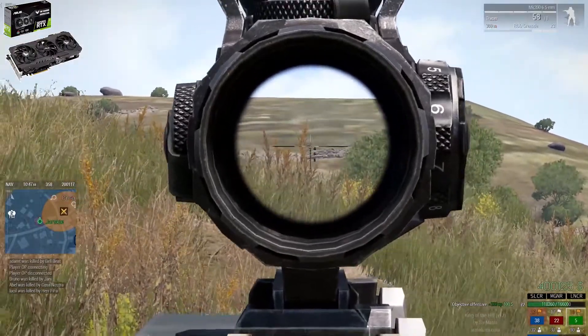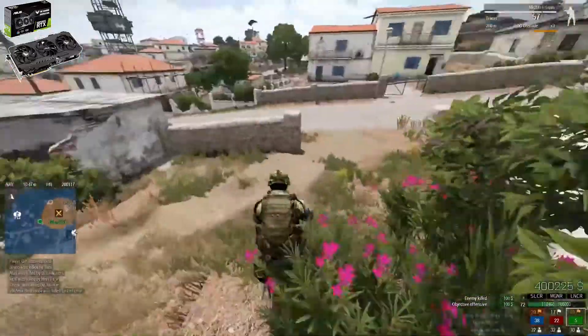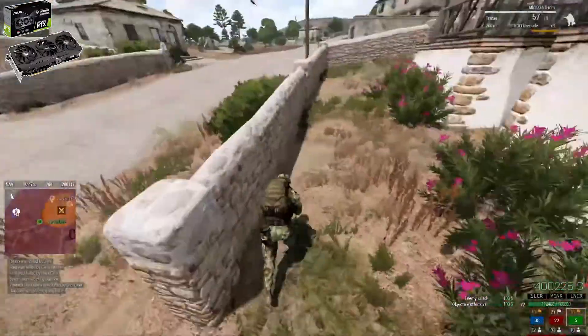The only concerning thing here is its power consumption. Its TDP stands at 320 watts, which is high, but for enthusiasts, I am sure it's not a big deal. You can expect 60-plus frames per second in every ray tracing supported game at 4K resolution.